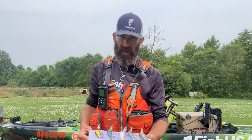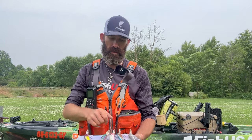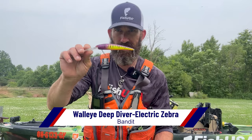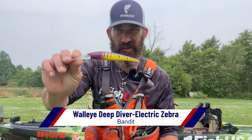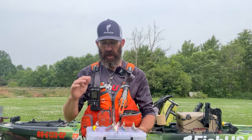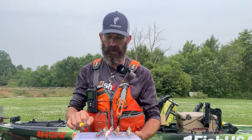Number two on my list would definitely be Glare. Number three is going to have to be Electric Zebra. This one doesn't look like it's seen much action because the last one is somewhere floating around Lake Erie. So this is my replacement, but it is an absolute must-have for your walleye arsenal.